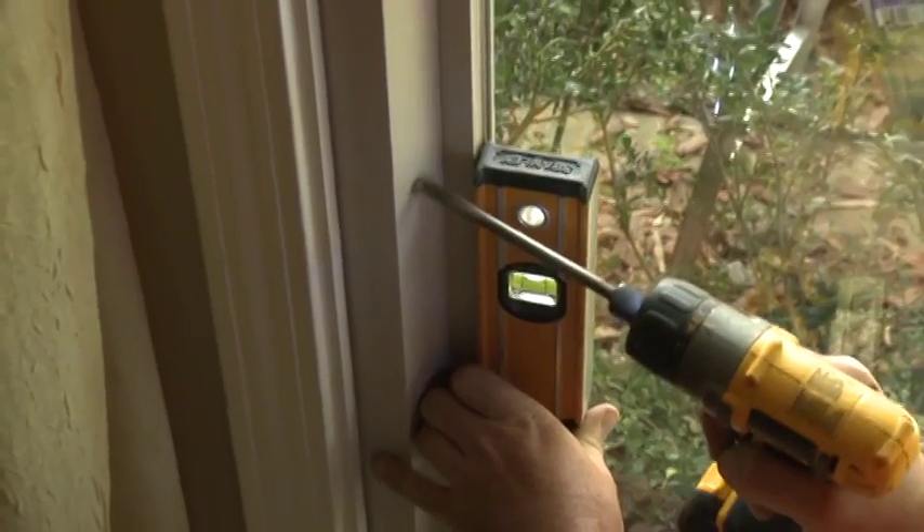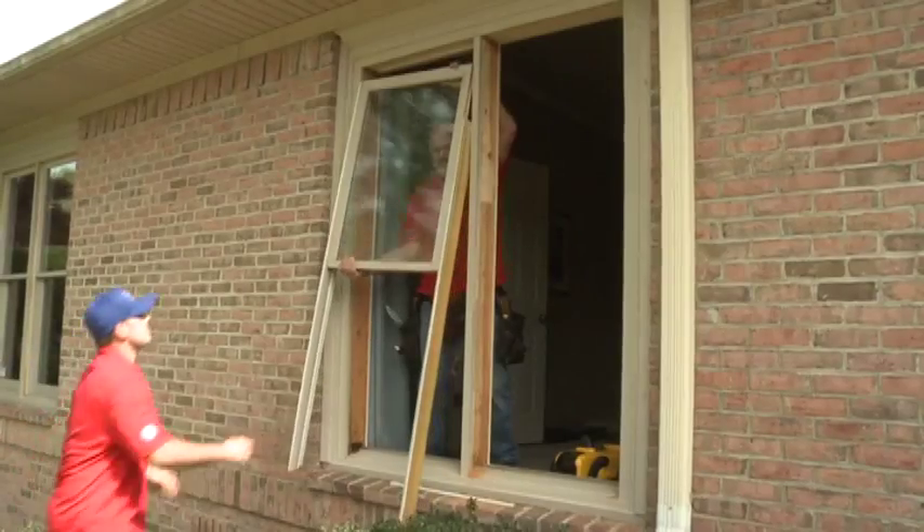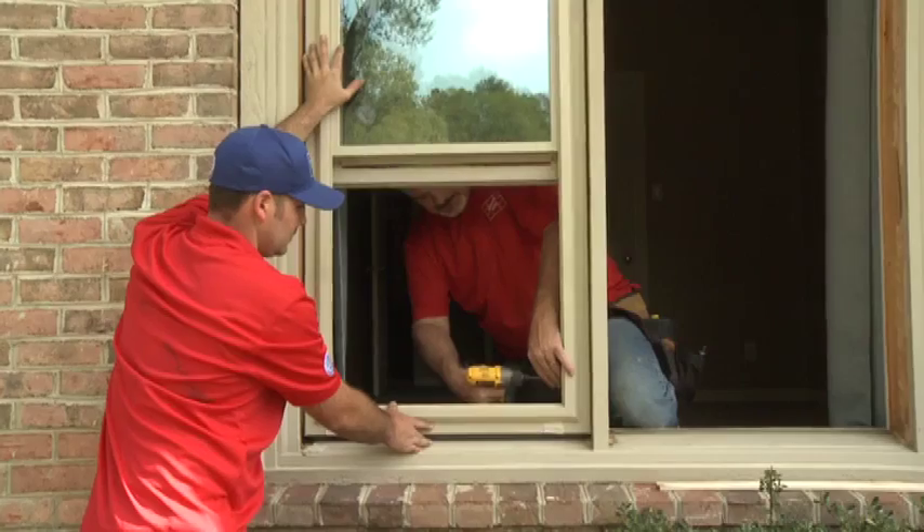At this home in Hot Springs, Arkansas, new vinyl windows are being installed as part of a renovation. This is Dan and Gina Messersmith. After several home improvement projects, the time has come to put in new windows. We both knew that we needed new windows because the original windows were all wood and from the original home, which was built about 25 years ago. After doing some research, Gina and Dan decided on windows from Window Mart. They were looking for a maintenance-free window that doesn't require painting and offers energy efficiency.